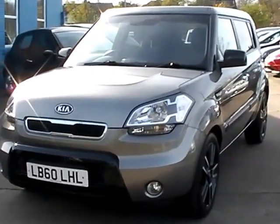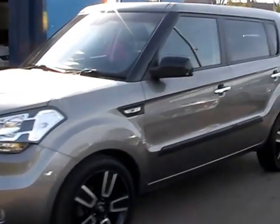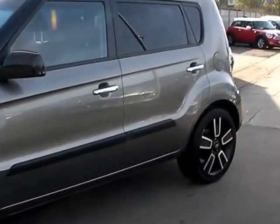Welcome to Cantilever Car Centre. Here today we have a Kia Soul Tempest CRDI, registered in 2011 on a 60 plate.